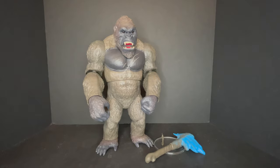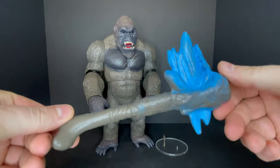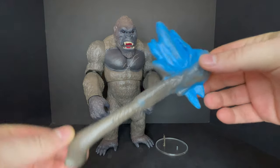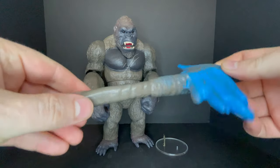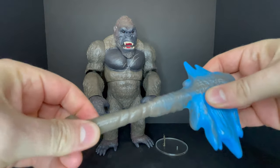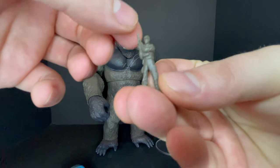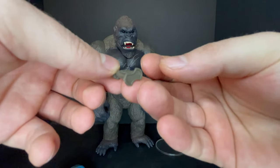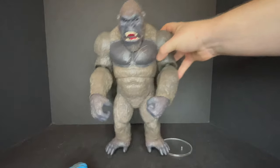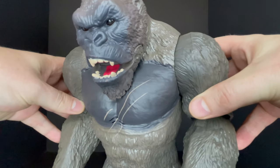King Kong comes with a weapon that looks like a bone — kind of like a piece of Godzilla's back spine. I'm not sure what happens in the movie, but it's a good accessory; it's a soft rubbery type thing. You also get a nice army man figure — this one has a gun holster and is ready to fire. Both figures stand really well.